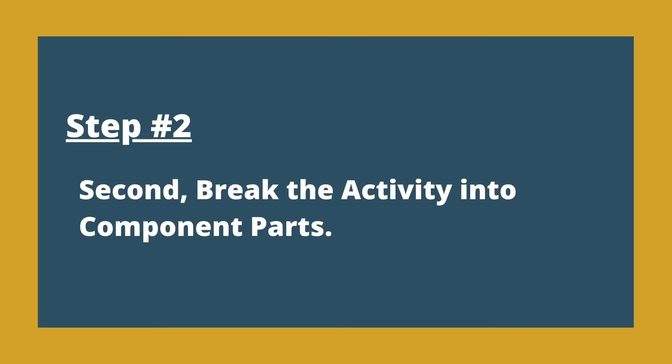The second thing is that you have to break the activity into component parts — and by the way, this is not just public speaking, this is anything you want to learn. One of the big mistakes people make is they try to complete the entire activity flawlessly all at once. But if you make a mistake in the process, that's where the fear develops, because you'd have to be perfect in order to succeed.